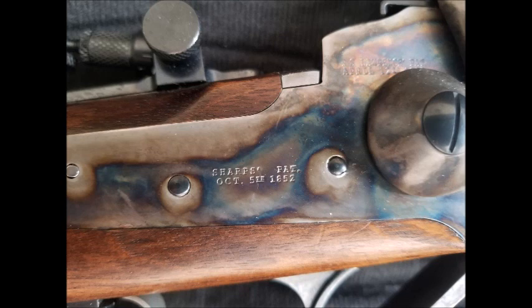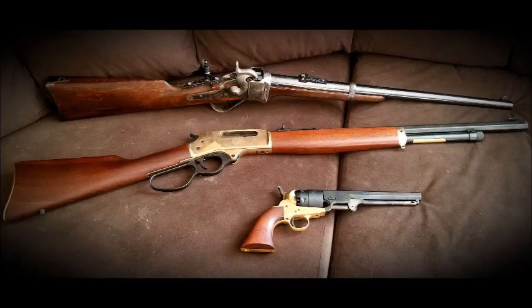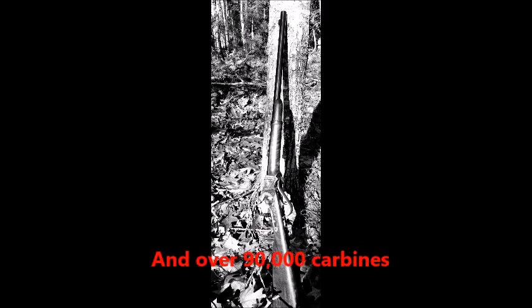The company produced rifles ranging from 40 to 52 caliber until it went bankrupt in 1881, due to the popularity and growing preference for repeating rifles. From 1850 to 1881, over 120,000 rifles of the Sharps design were produced.